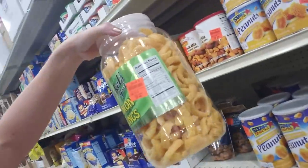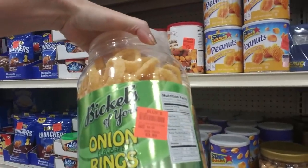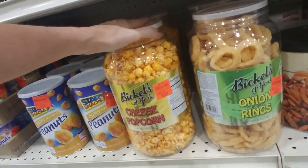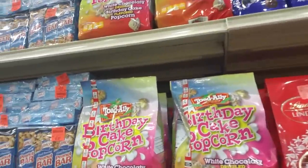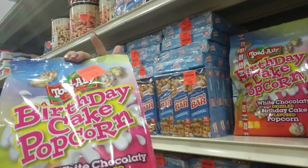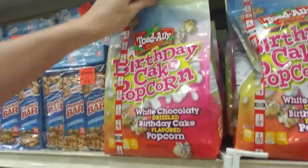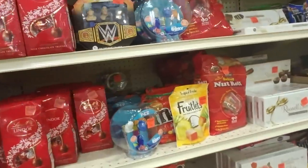I've never seen onion rings in a plastic container like that - Pickles of York onion flavored rings, that's pretty neat. They have cheese flavored popcorn too - these are $3.99 each. Oh, this sounds interesting and it's heavy - that's a pound. Birthday cake popcorn! White chocolate drizzled birthday cake flavored popcorn. That sounds wonderful - it's $3.99. I would love to try that but I would probably eat the whole bag.